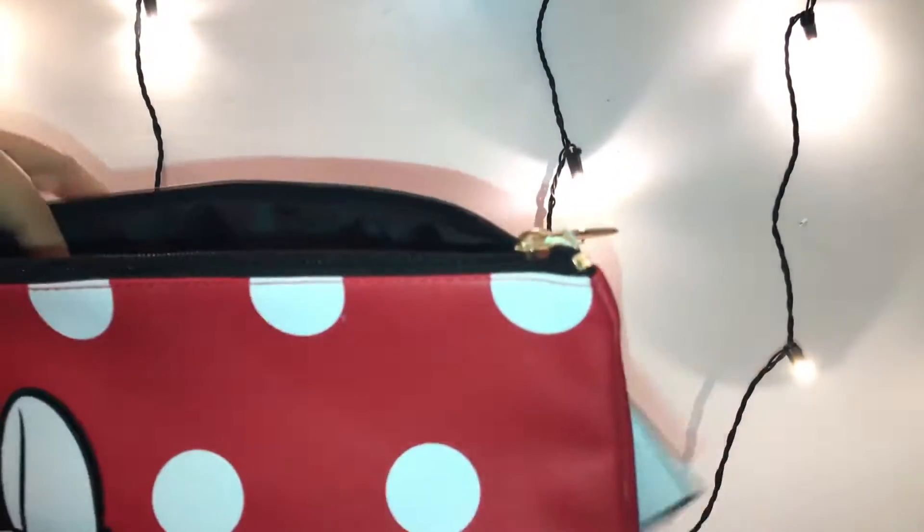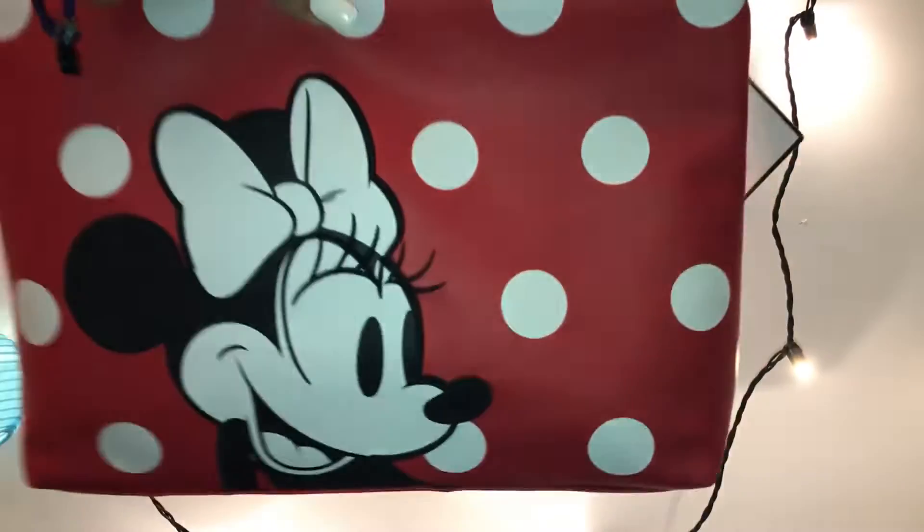You can see how deep it is. It has the Disney tag inside — I don't know if you guys can see it, but it's there. I can't wait to use this — it's just so adorable!